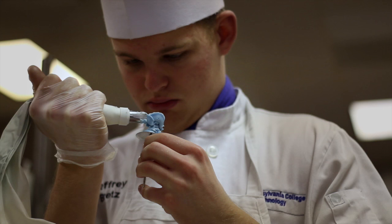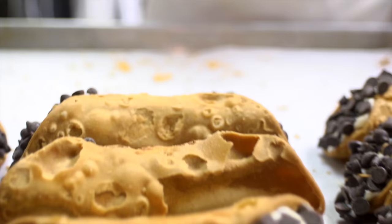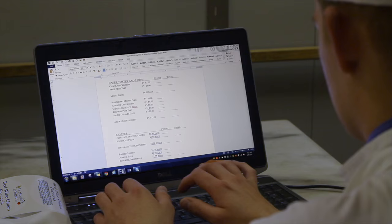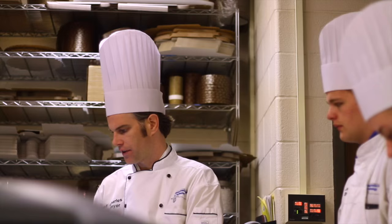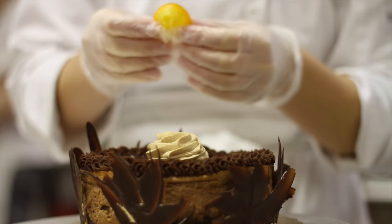These questions and more are answered in the advanced baking and pastry operations class, in which students develop products from conception to final sale. You'll come to class with your plan for the day and your strong work ethic. Writing the menu is a combination of baking and pastry methodology, dynamic communication skills, and teamwork. Once the menu has been developed, you'll work to create the items you plan to sell.